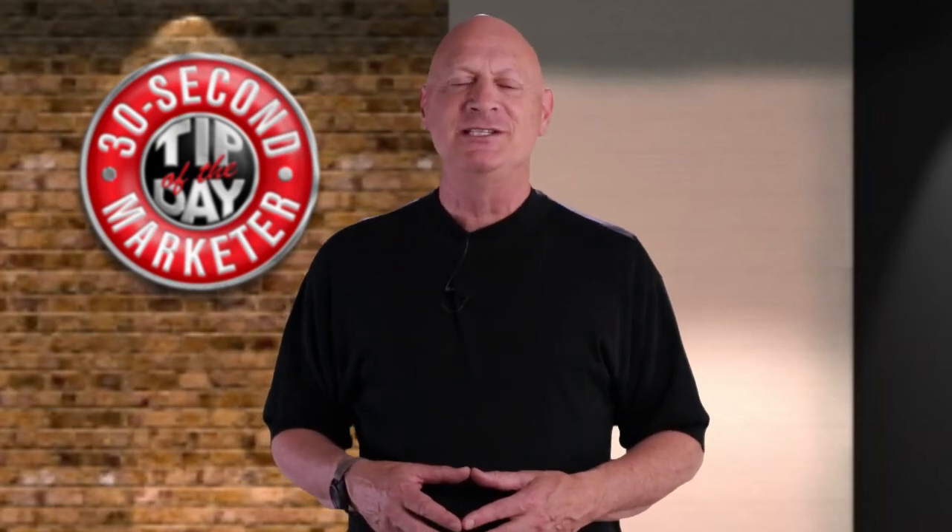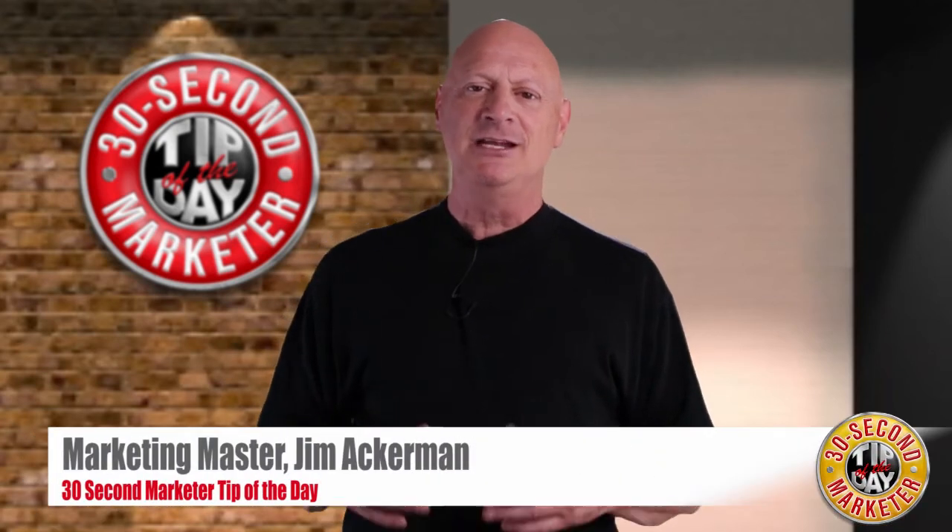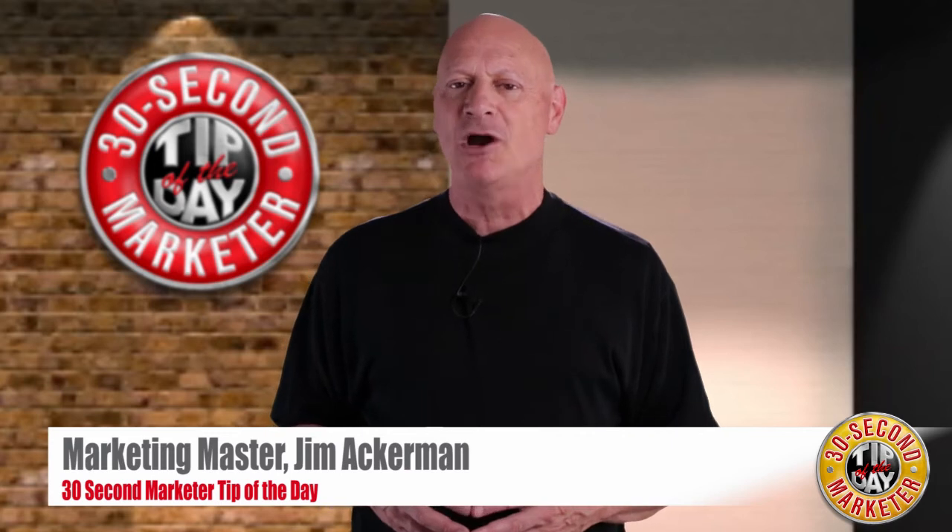Greetings friend, entrepreneur, and fellow business builder. I'm Marketing Master Jim Ackerman and this is Biz Kaboom's 30 Second Marketing Tip of the Day.